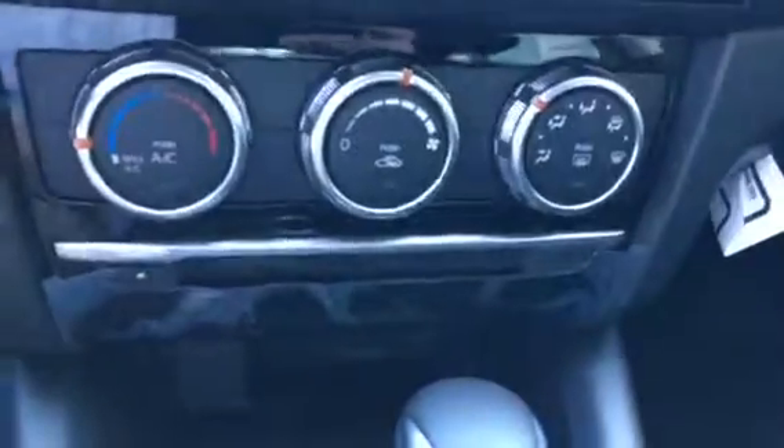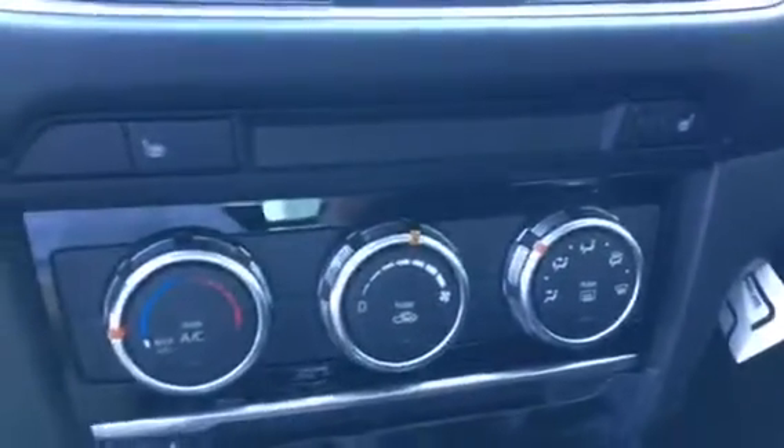Climate controls, CD player, heated front seats, and a beautiful design.